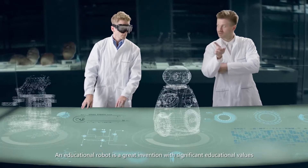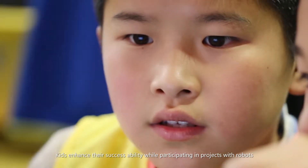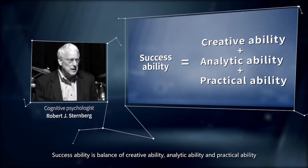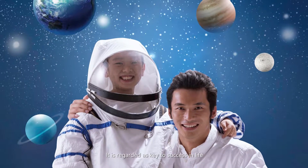An educational robot is a great invention with significant educational values. Kids enhance their success ability while participating in projects with robots. Success ability is a balance of creative ability, analytic ability, and practical ability. It is regarded as key to success in life.